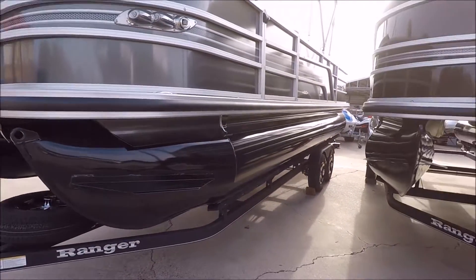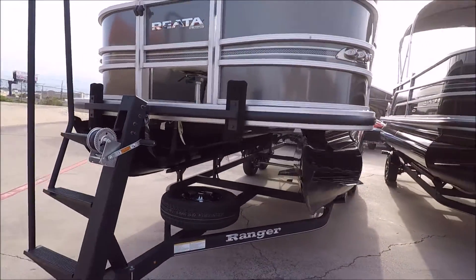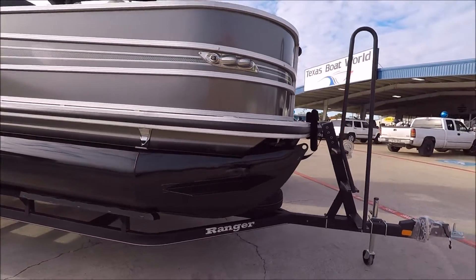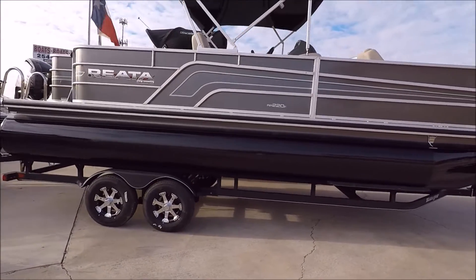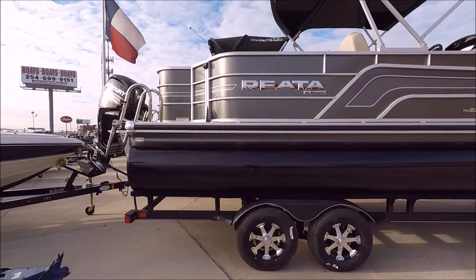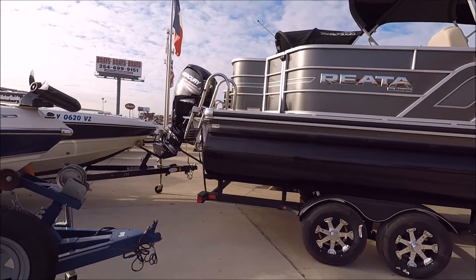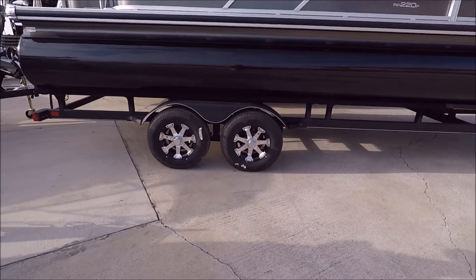It's just an amazing looking boat — powder coated, and this one's got a tandem axle trailer. Walking around it a little bit, you'll get to see the boat in full. These things are looking really, really amazing this year. We've got the Ranger quality coming in a pontoon boat. Stainless steel boarding ladder. This one's got a Mercury 115 on it. Aluminum custom wheels.